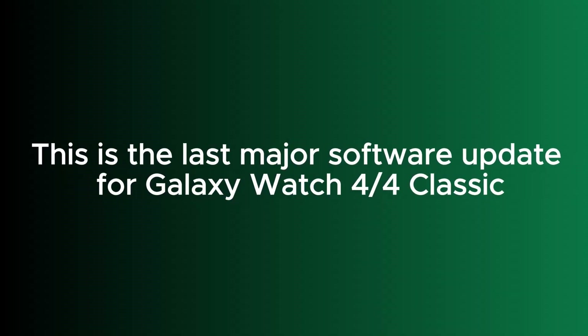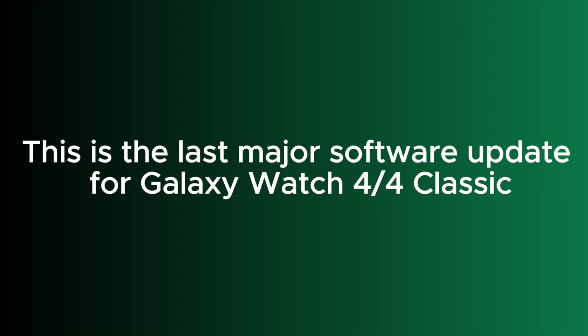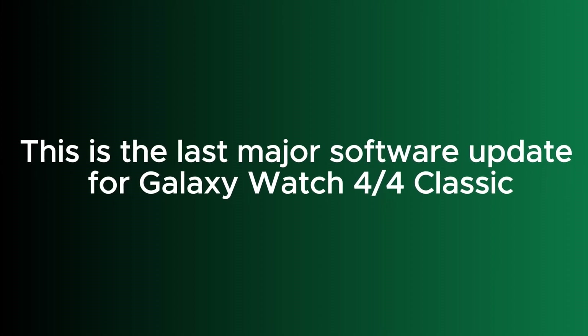With this rollout, the Galaxy Watch 4 has now received its last major software update. In other words, there might be security patches and bug fixes, but there will be no more Wear OS or One UI Watch update for the Galaxy Watch 4.